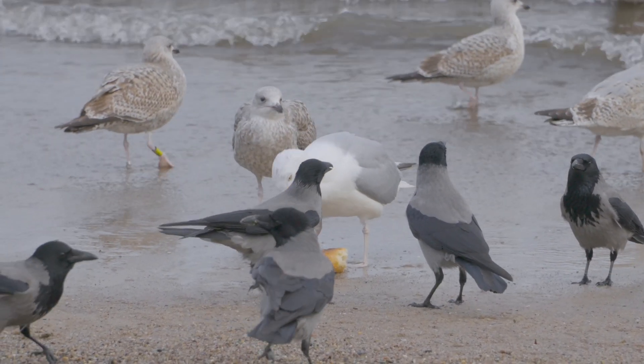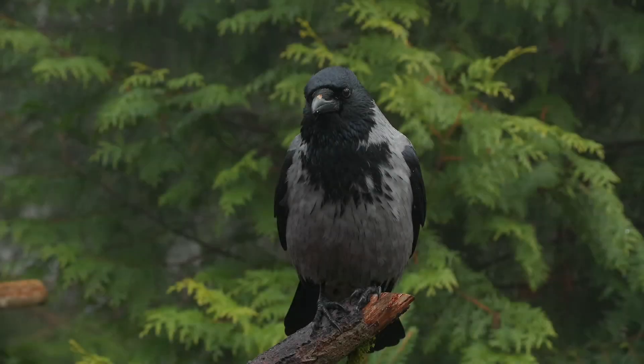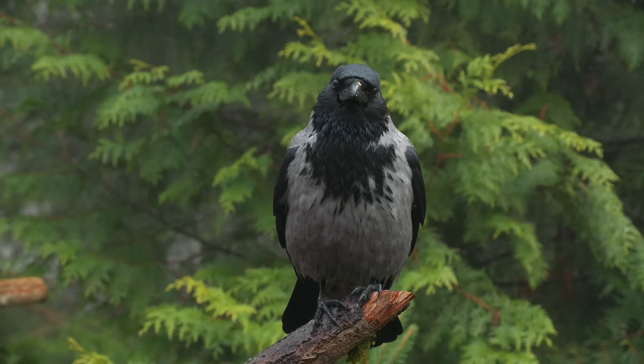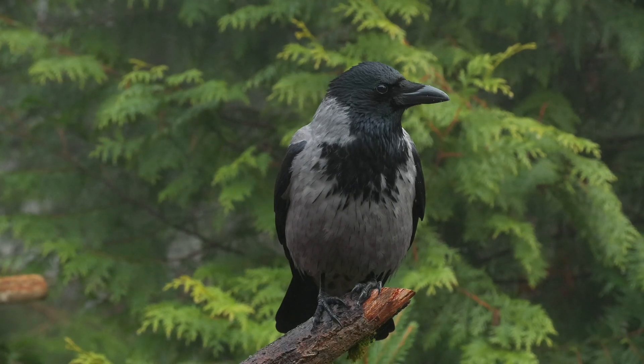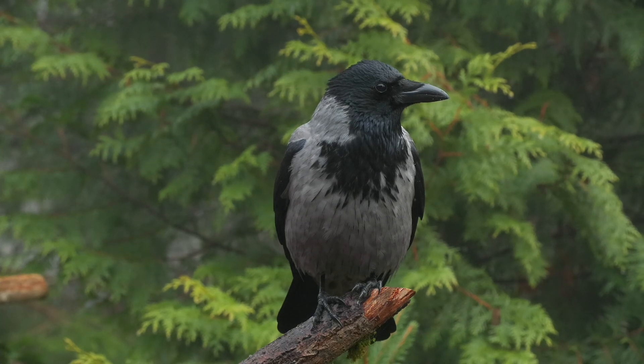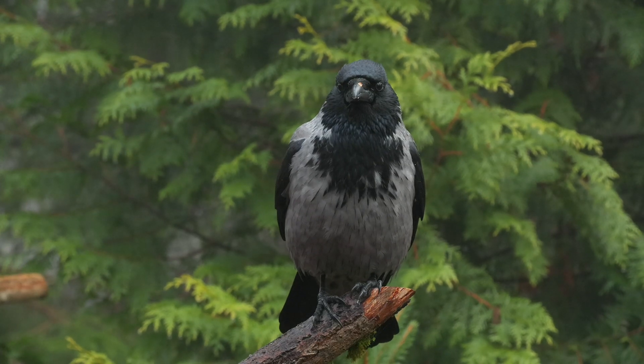Hooded crows are very sociable animals and form friendship groups called a murder of crows. These groups look out for one another when searching for food and are fiercely territorial. They breed from March, making large twiggy nests lined with hair and/or wool. They prefer to nest in trees and on rocky crags. Their call is similar to that of the carrion crow.